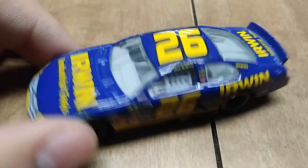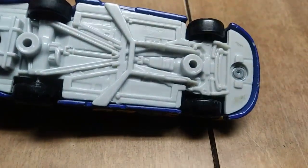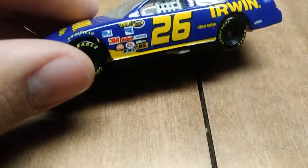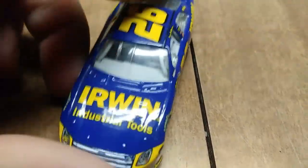Here we have Jamie McMurray's number 26 Irwin Industrial Tools car from 2007. It looks like this one might have come with a stand, but when I got it, it was just in the box. I actually got this from the Roush Fenway gift shop. Now I'm pretty sure no one really wants to go there because Roush Fenway has fallen way off the grid in the past couple of years.